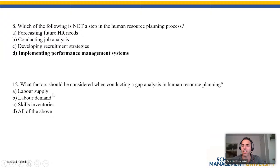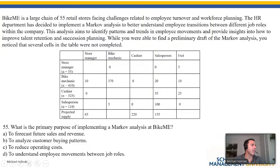What factors should be considered when conducting a gap analysis in HR planning? Labor supply, labor demand, and a skills inventory — all of the above. Some of you might want A and B only, but technically you need all of them because skills inventory contributes to your understanding of labor supply. In my mind, A and C are essentially the same concept.